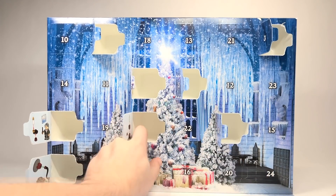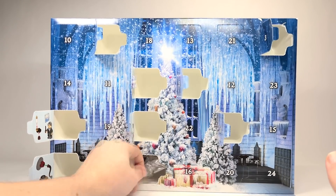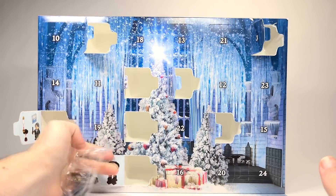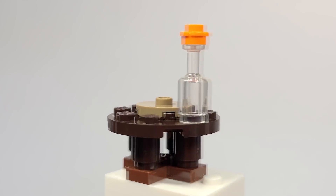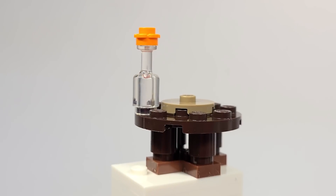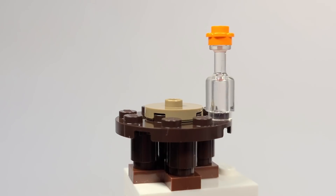Number 9 — you also get this little table. I don't really know if you're just meant to put something on top there. But it's still a pretty good build, I think.